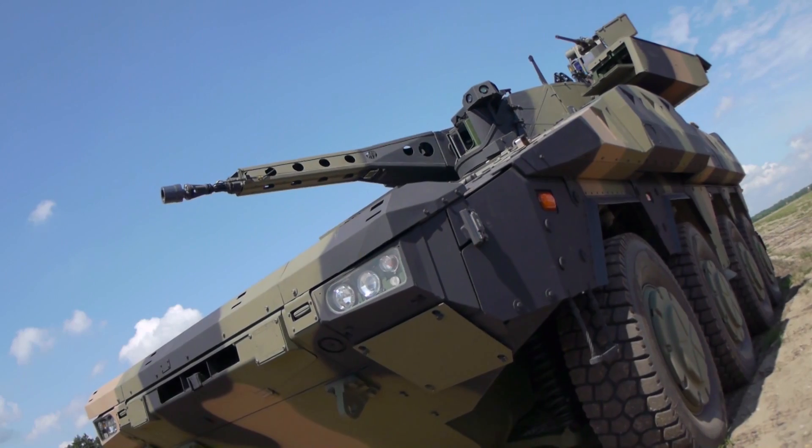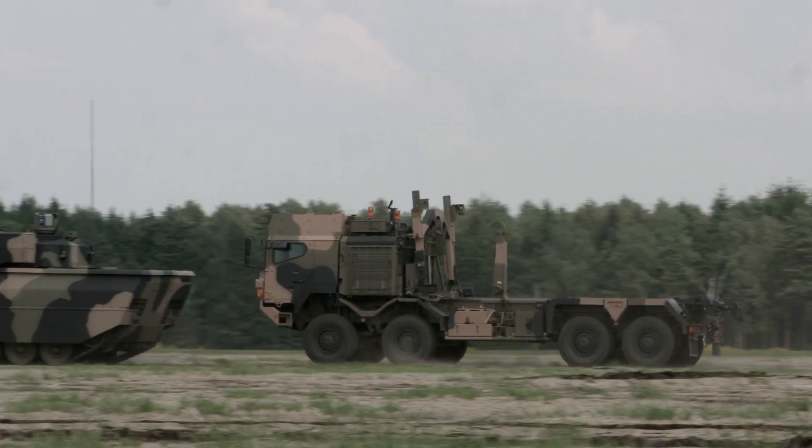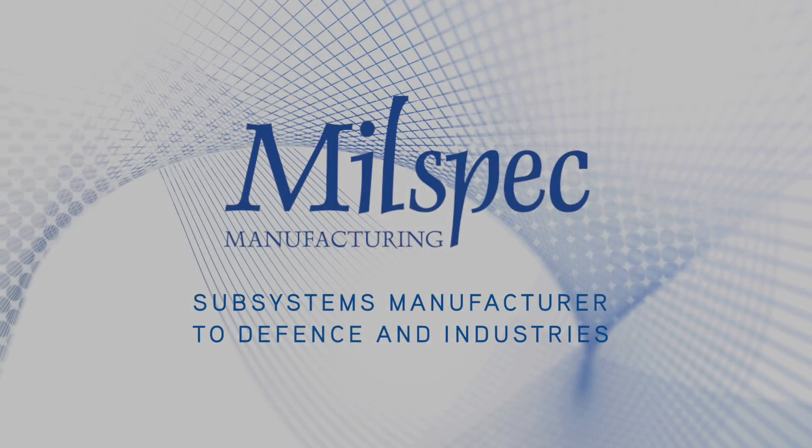And that is why for many key defence primes and engine OEMs at home and abroad, Milspec is the partner of choice. Talk to Milspec today on your alternator and portable power needs.